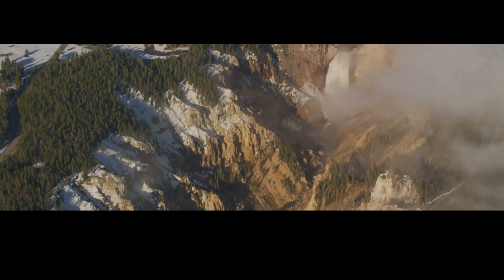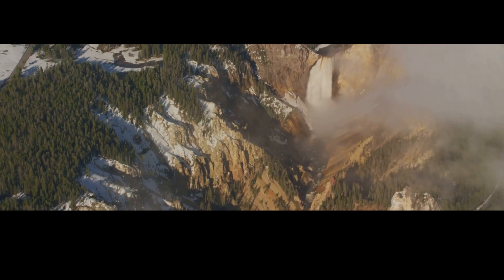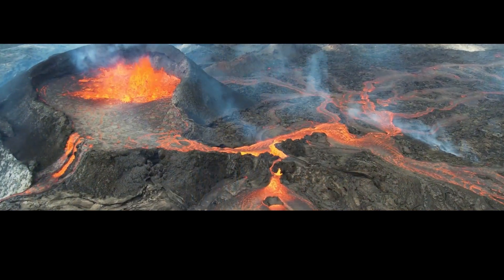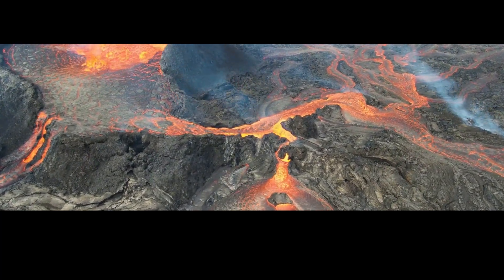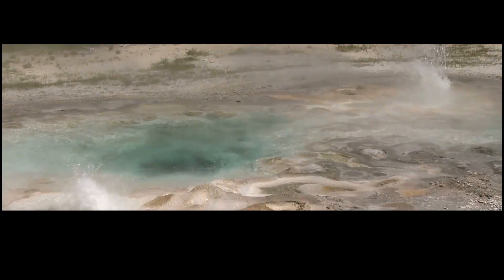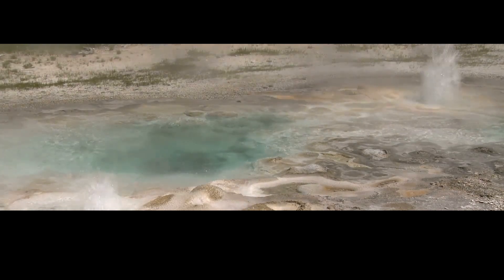The recent earthquake swarm near West Yellowstone may have been triggered by the movement of magma from one of the hidden magma bodies. As it moved, it reactivated old magma chambers that had been quiet for hundreds or even thousands of years. That's why we saw so many earthquakes in such a short amount of time — and it's probably also what's responsible for the heat wave that Yellowstone just experienced.